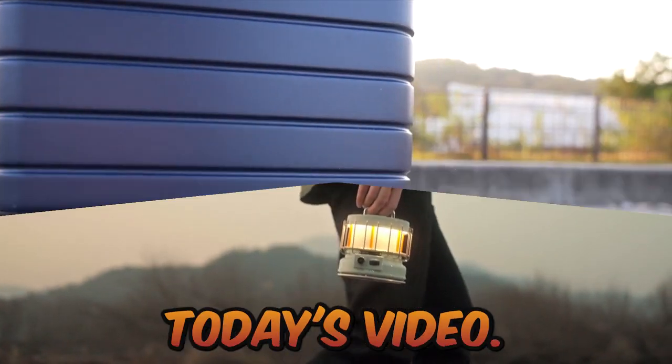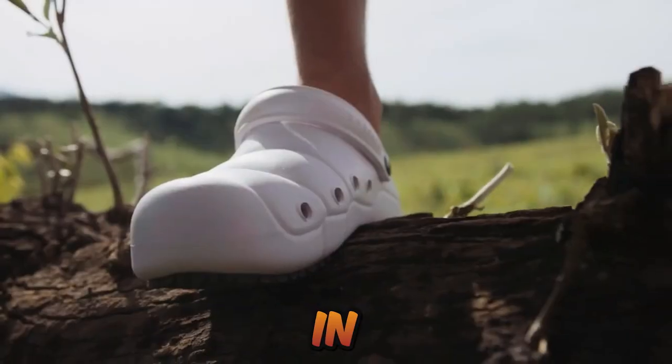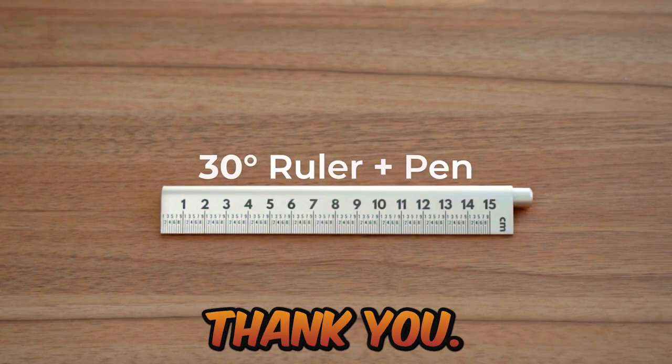So this is all about today's video. If you like any product from this video, the buy link is in the description. If you liked this video, hit the like button and subscribe to our YouTube channel. Thank you.